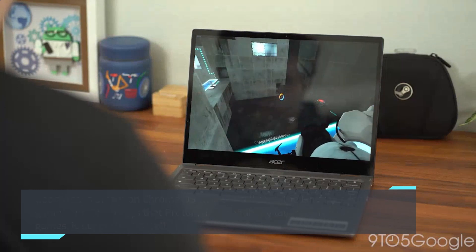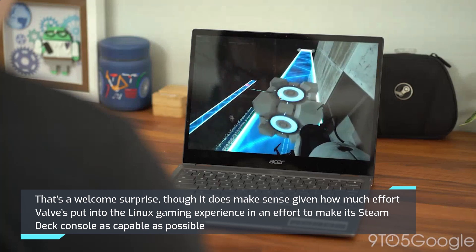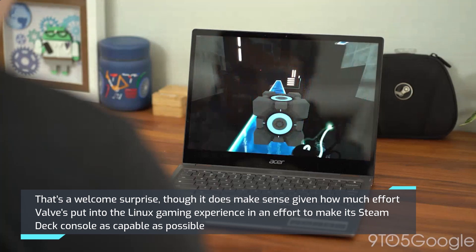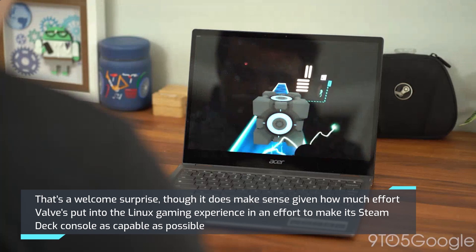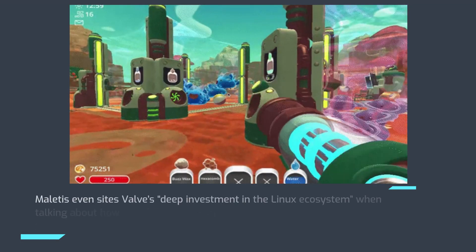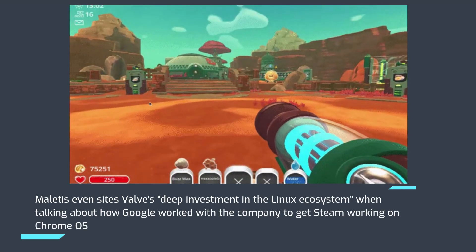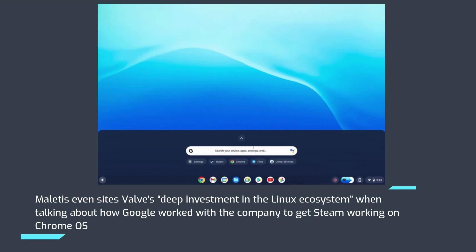That's a welcome surprise, though it does make sense given how much effort Valve has put into the Linux gaming experience in an effort to make its Steam Deck console as capable as possible. John Maladies, a Chrome OS VP, even cites Valve's deep investment in the Linux ecosystem when talking about how Google worked with the company to get Steam working on Chrome OS.